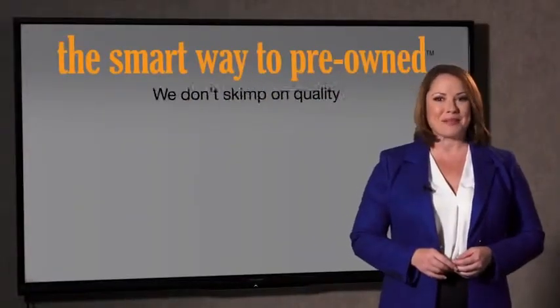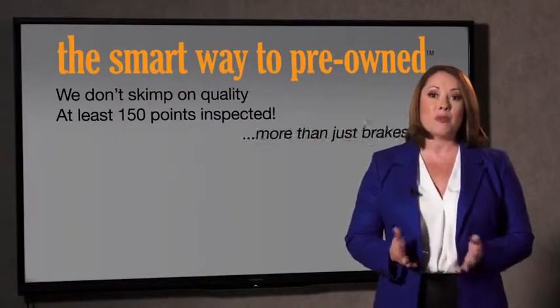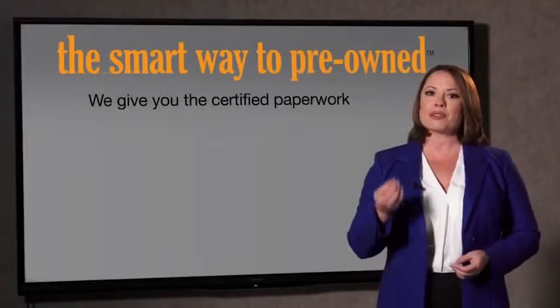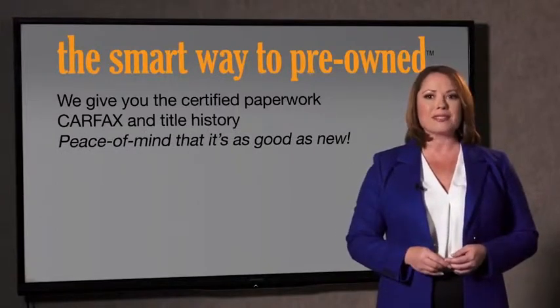That's why we don't skimp on quality. All of our pre-owned vehicles go through at least a rigorous 150-point inspection, checking more than just brakes and tires. The best thing I like about the smart way to pre-own — besides the great price I got — is that I know I bought a good car. Why should you worry if the odometer's been rolled back, or you're the victim of a salvaged or rebuilt vehicle, or worse, a washed title? We give you the certified paperwork, along with the CarFax and the title history, providing you with the peace of mind that your certified pre-owned is as good as new.